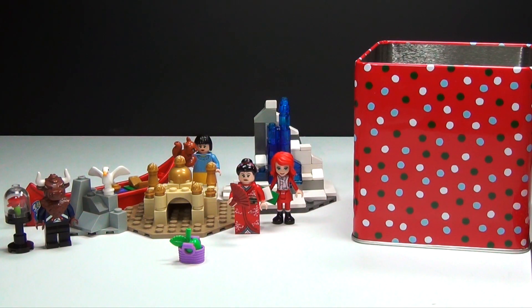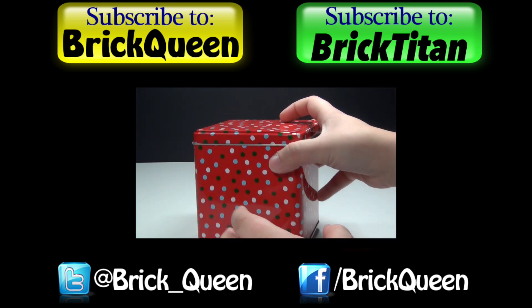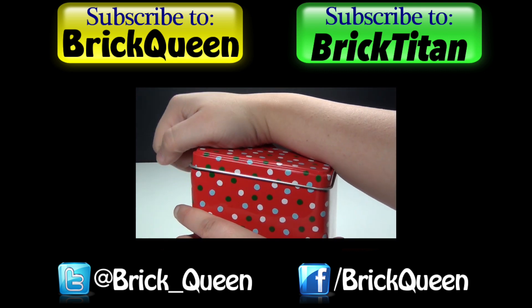Be sure to let me know your thoughts in the comments below and I'll see you guys back here for day number 11. Click here to check out more of this advent calendar and don't forget to subscribe to me and Brick Titan for more advent calendars.